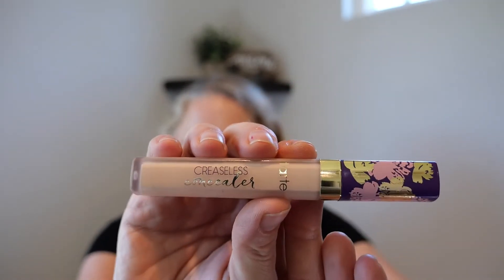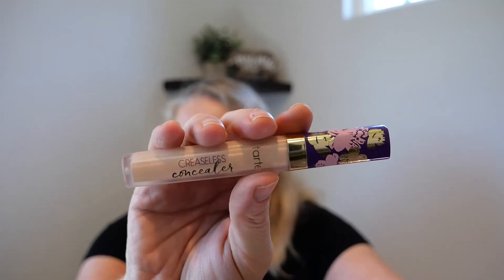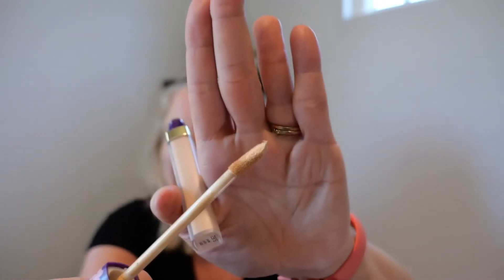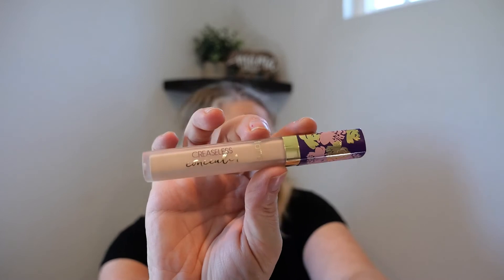I was so excited — I think I got this in my Glam Bag X. This was the Tarte Creaseless Concealer. It is so thick. Cake isn't the right word, but when you're putting it on it just feels thick and tacky. I don't know whether they're all like that or I got a bum one. I don't like it — it's just thick. I was excited to try it and I gave it five or six goes, but it was just not for me.